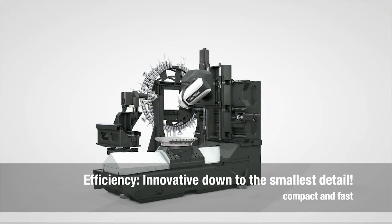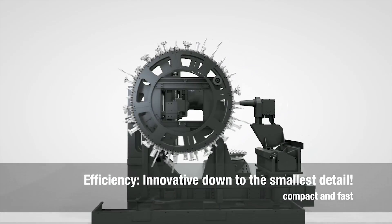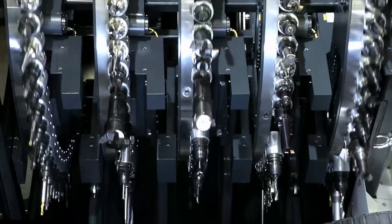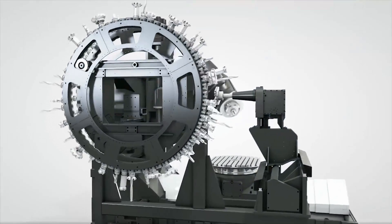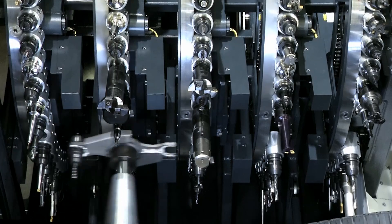The new extremely compact wheel magazine with up to 363 tools offers high productivity, shortest tool-to-tool times of 0.5 seconds, and the ability to set up tools during machining.